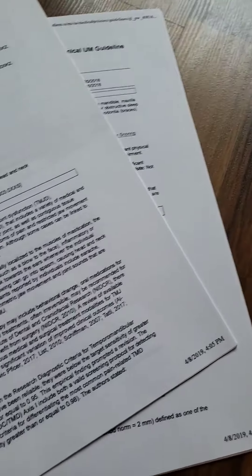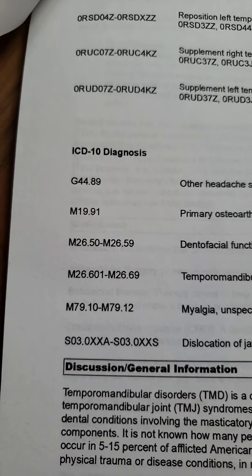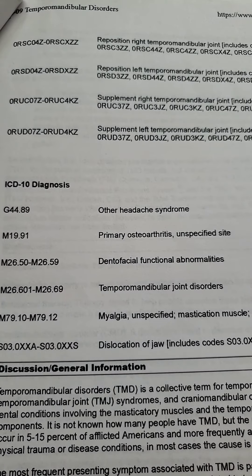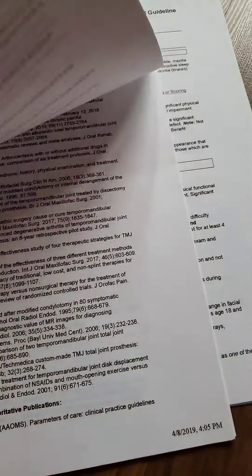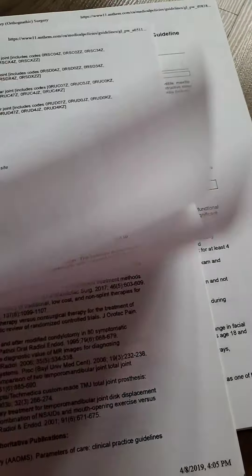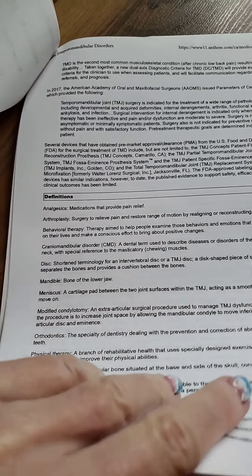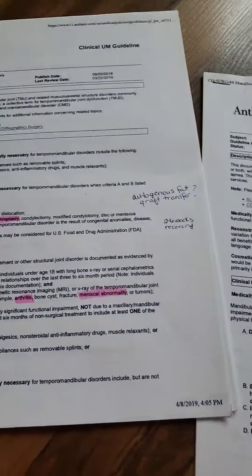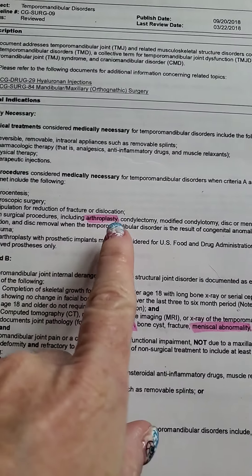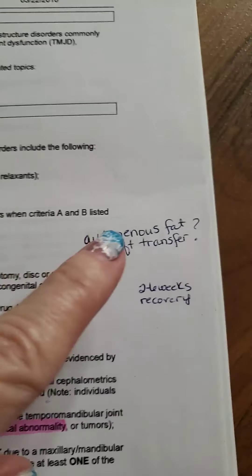Those are all the things that the TMJ disorders guideline for my insurance will pay. They also have the diagnosis codes, so you'll need those. There's a bunch of information you'll probably never go through, but it's good to have because you can then say, 'What procedure does my doctor want me to have?' — and check these options.